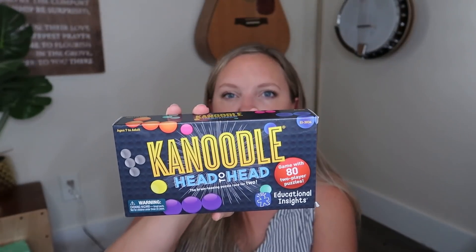I also grabbed Canoodle Head-to-Head, which we didn't own yet. I do like the Canoodle logic games, and this is a two-player version. I got this and the kids have seen it and they're pretty excited about it.